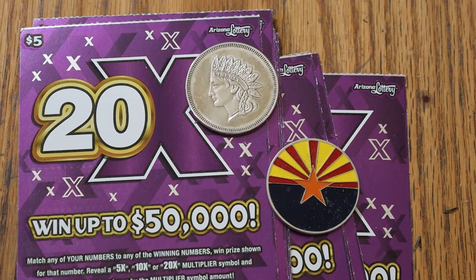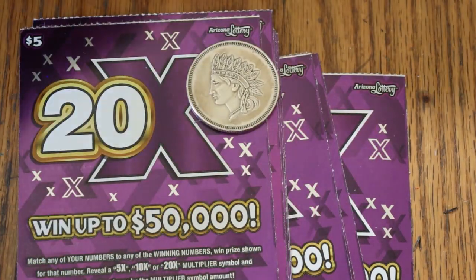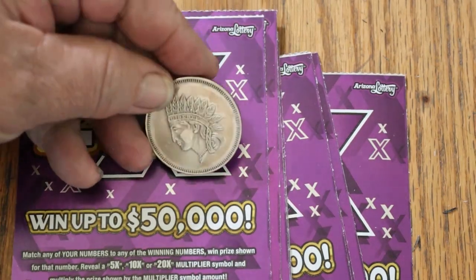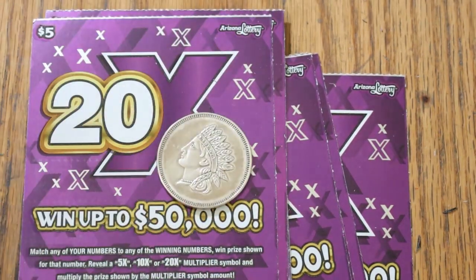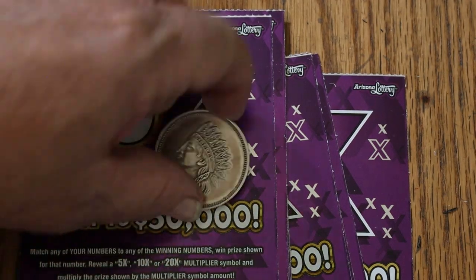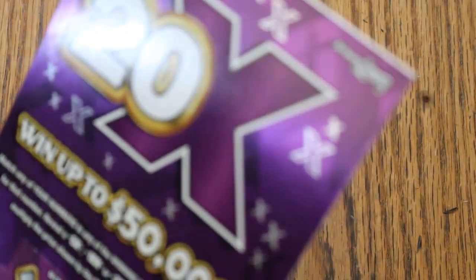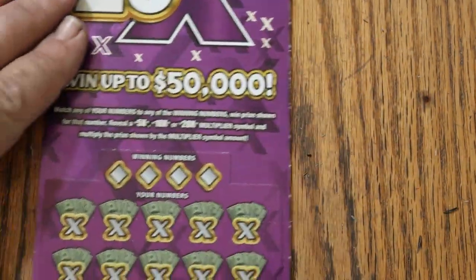We're going to start with ticket 30 going to 39. Let's see what happens. We're going to use the OG coin — the original coin I started the channel with a few years ago, the 1-ounce silver Indian head coin. I don't bring that one out too often, mostly because it doesn't scratch a lot of tickets. But this is a fairly easy-to-scratch ticket, it should handle it.